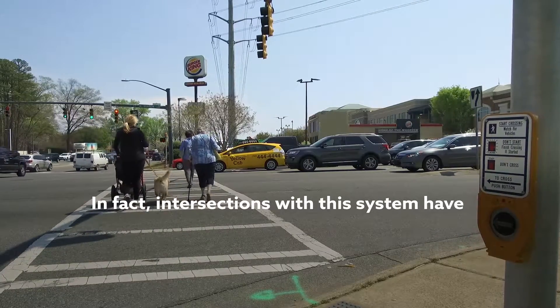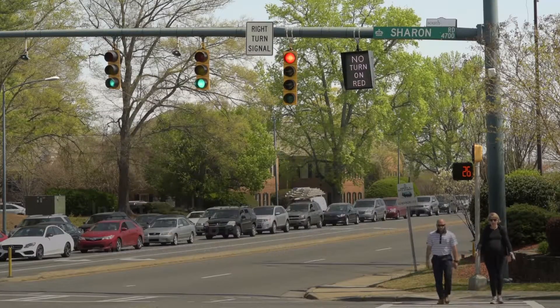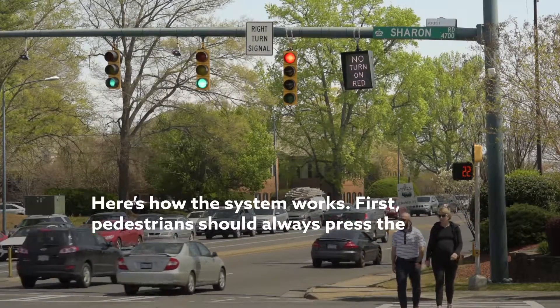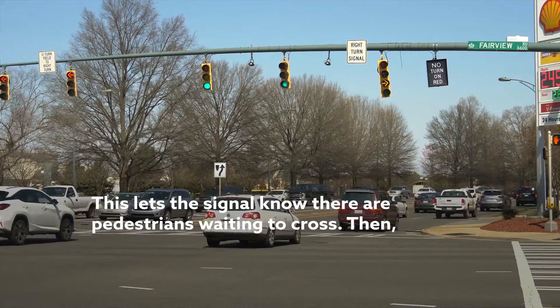In fact, intersections with this system have been shown to reduce pedestrian vehicle collisions by as much as 60%. Here's how the system works. First, pedestrians should always press the crosswalk button when available. This lets the signal know there are pedestrians waiting to cross.